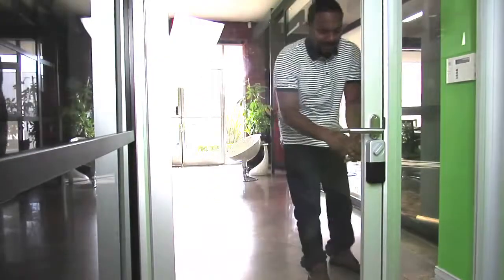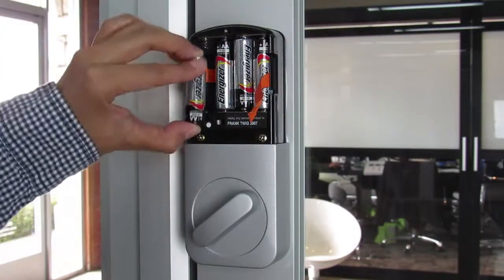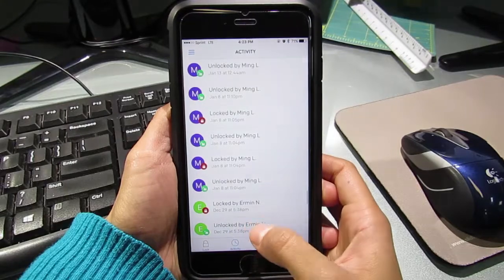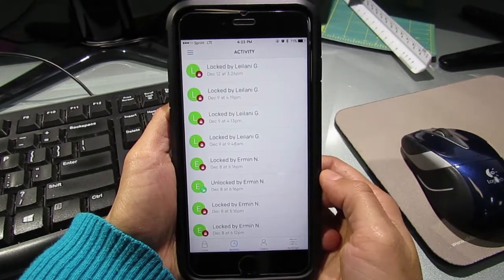And in case you ever forget your phone, you can always just unlock it the old-fashioned way. The lock itself is wireless. It runs on four AA batteries and the app will notify you when they're running low. The app also features an activity log so you can monitor when someone locks or unlocks the door, even if they do so manually.